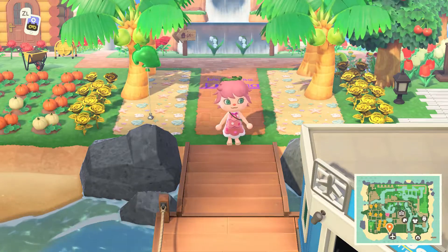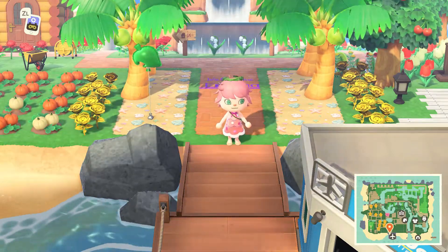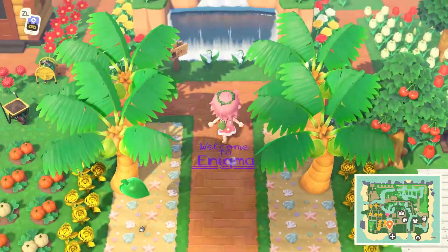Hi Animal Crossing fans, Sassy Shortcake here and today I'm back reviewing one of your islands. So here we are at the island of Enigma.